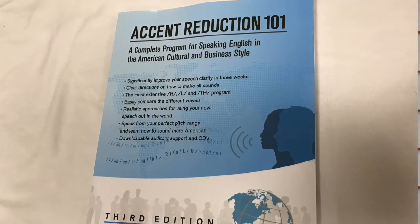Hi, I'm Liz Peterson, speech-language pathologist for over 20 years, and this is my publication, Accent Reduction 101.